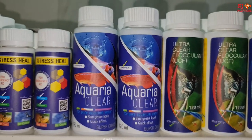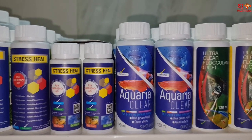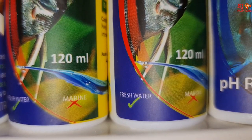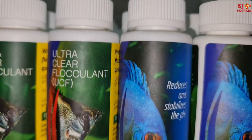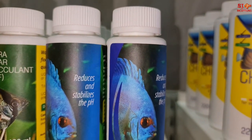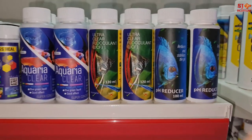Then we have Aquaria Clear — you can add the dosage every week after water changes to keep your water clean, with no algae spike or water discoloration. Then we have the ultra clear flocculant to keep your water clean so waste will not be moving around. Next product is the pH reducer — since local water tends to be alkaline, you need to add this to maintain and stabilize the pH after every water change.